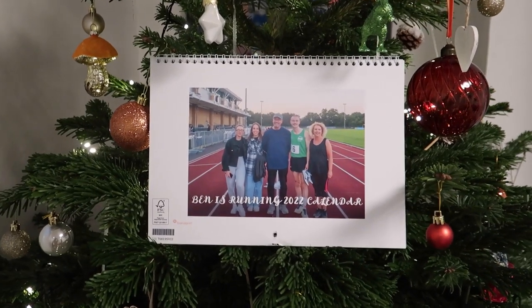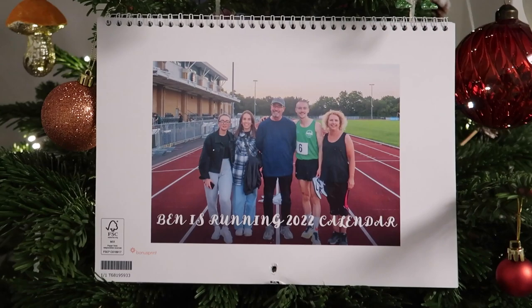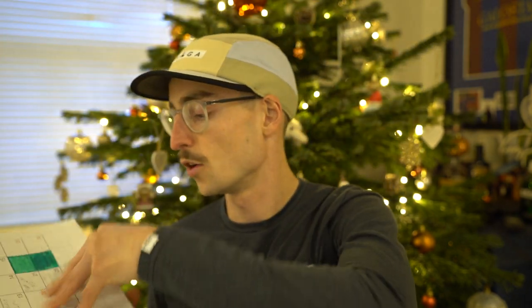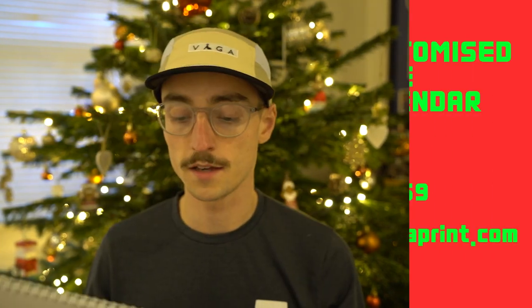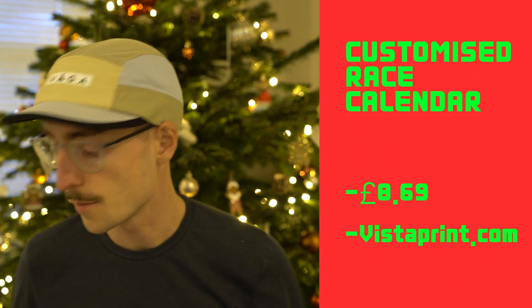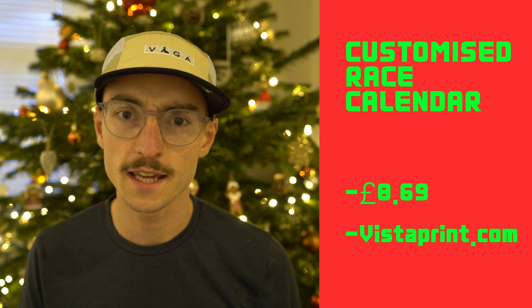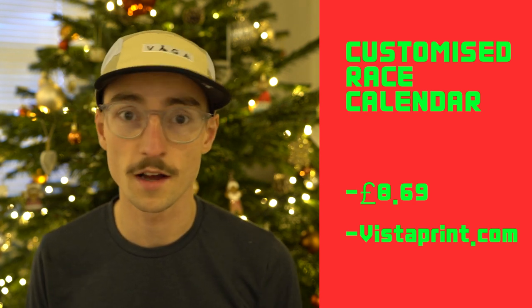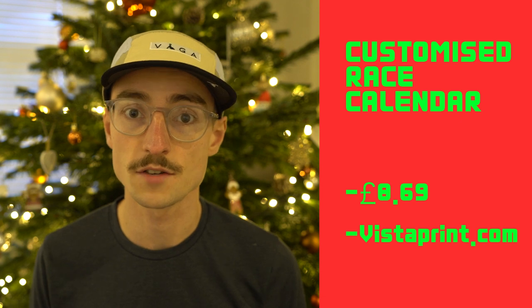In at number one is a running race calendar. This is something my girlfriend made for me last year and it has all my pictures from previous races, along with a calendar which has been great for planning my races this year. You can pick these up on Vistaprint at the moment for about £8-£9 — they're on offer, usually £20, but currently around £8.99.